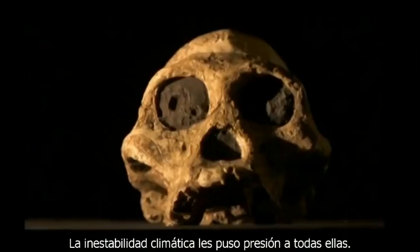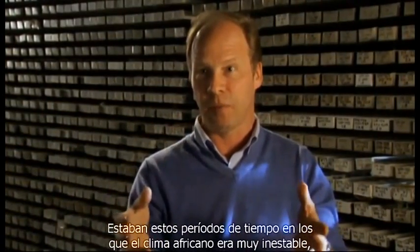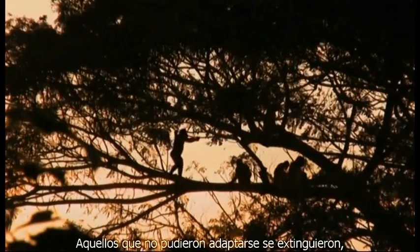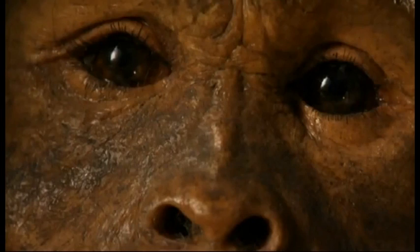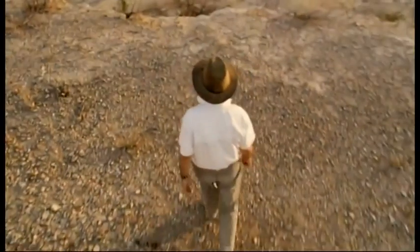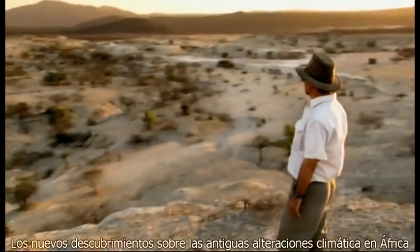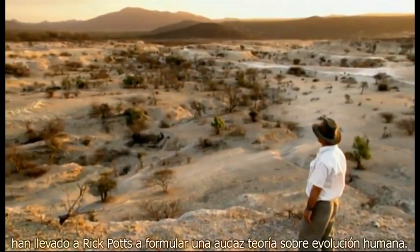There were time periods when African climate was really unstable, so anything living there would have had to adapt to really dramatically different climate changes. Those that couldn't adapt died out, like Salam and Lucy's kind. Better problem-solvers, like Homo habilis, survived. The new discoveries about ancient climate upheavals in Africa led Rick Potts to formulate a bold theory of human evolution.